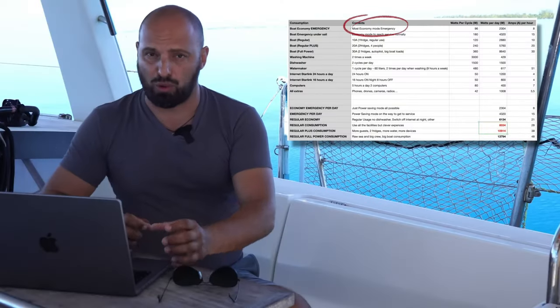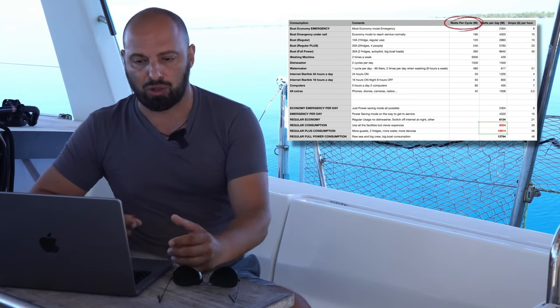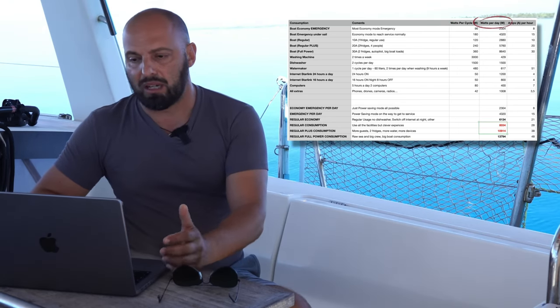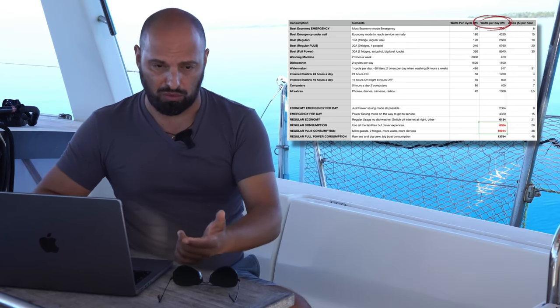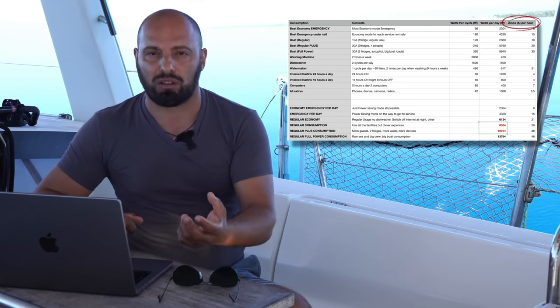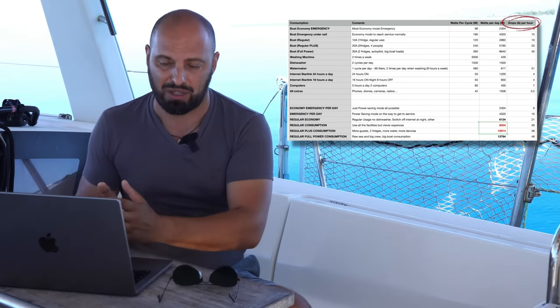In the left column we have the energy consumers, followed by a comment describing what that row means. Next is watts per cycle — how many watts are consumed in an hour or per device cycle. Then watts per day, because we need to understand total daily energy consumption and how we will recover it over a day. And amps, because 12-volt systems measure load in amps — there is a tool that shows directly on screen how many amps are flowing through your system, so we must calculate in amps.